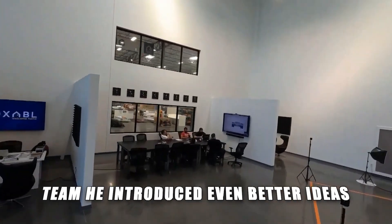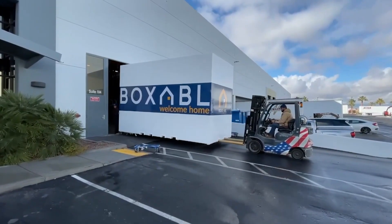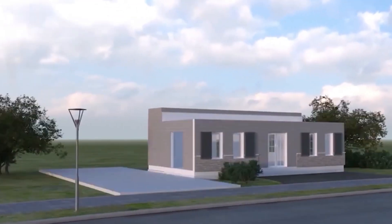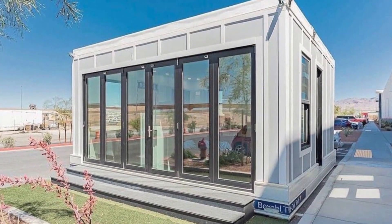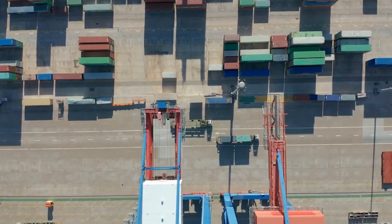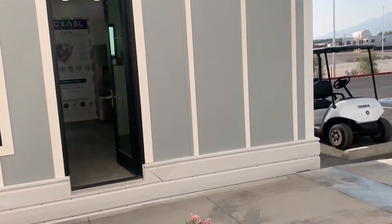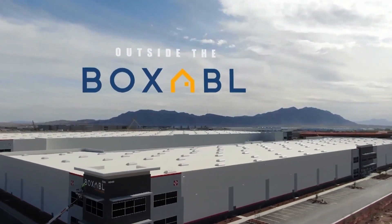When Musk joined the Boxable team, he introduced even better ideas that made the product worth investing in. Up to that point, several attempts to make sustainable houses were weak and not revolutionary. Paolo Tiramani came up with the original idea of making foldable houses built from factory-built room modules. Unfortunately, he encountered problems shipping the houses, as they were oversized to fit on the highway — the same reason most factory-built housing has failed to scale up. Boxable finally solved this problem, as rooms can fold from large 20-foot rooms down to 8-foot highway-legal widths, opening doors to mass production sooner than expected.